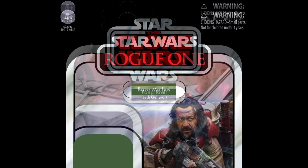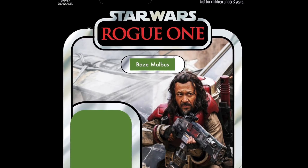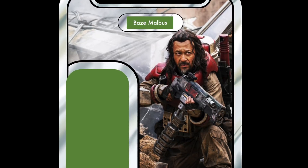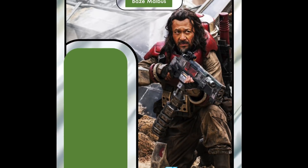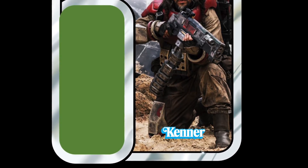In 23rd place is our first character from Rogue One on this list, and it is Baze Malbus. We recently got Chirrut Imwe, so this guy would go very nicely with him indeed. Amazing character — I love the film Rogue One — and this particular one would be very high on my list.